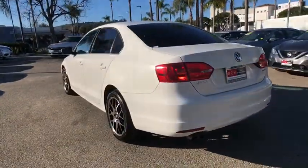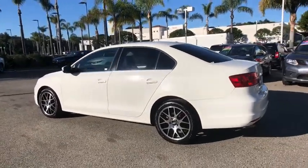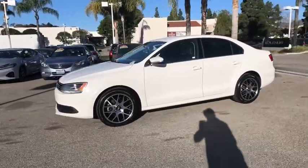Traction control. Power passenger seat. Dual airbags. Leather-wrapped steering wheel. Power steering. Four-wheel disc brakes. Rear window defroster. CD player. Security system. Electronic stability control.